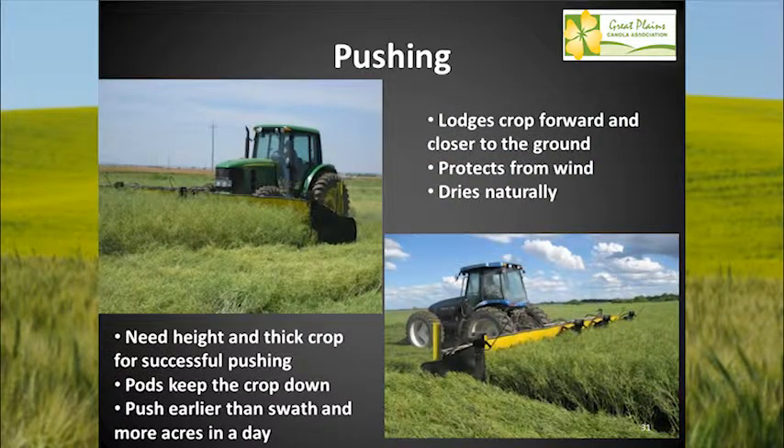A couple of years ago, Ag Shield out of Canada came down to demo some pushers. The pushing technology worked really well when we had good, tall canola. But when we had thinner, shorter, drought-stressed canola, it would not push — it would pop down and pop back up. We learned we needed height to push canola. We could push earlier than we could swath, and we could push more acres in a day than with a swather. It worked pretty well, but in those years when it didn't work, a lot of guys steered away from it.